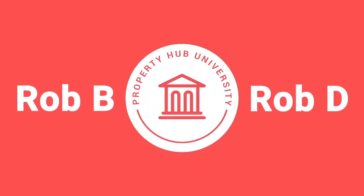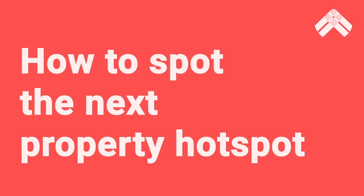Hi, it's Robby here with Property Hub, and welcome to this Property Hub University course. In this course, we're going to teach you such an important subject: how to spot the next property hotspot. And if you get this and understand it, your property investment journey can become so much more profitable.